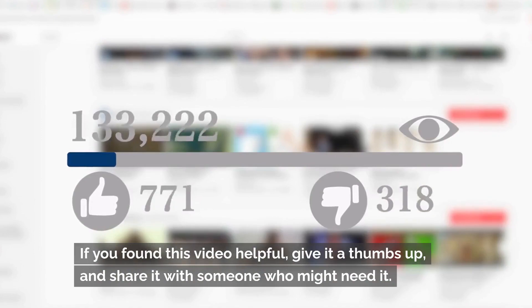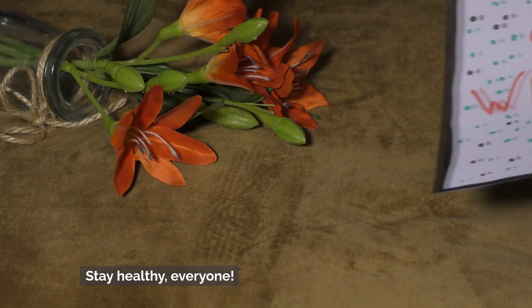If you found this video helpful, give it a thumbs up and share it with someone who might need it. Stay healthy, everyone.